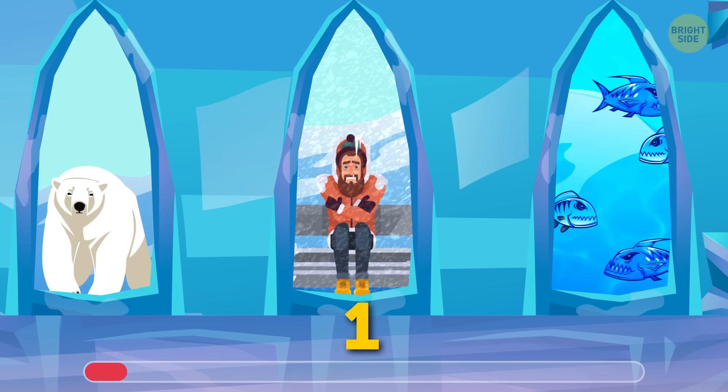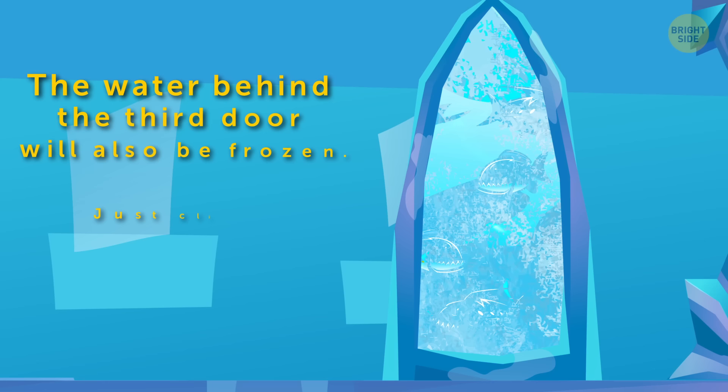If it's an ice castle, then the water behind the third door will also be frozen. Just climb on top of it and crawl out. Poor piranhas, though.